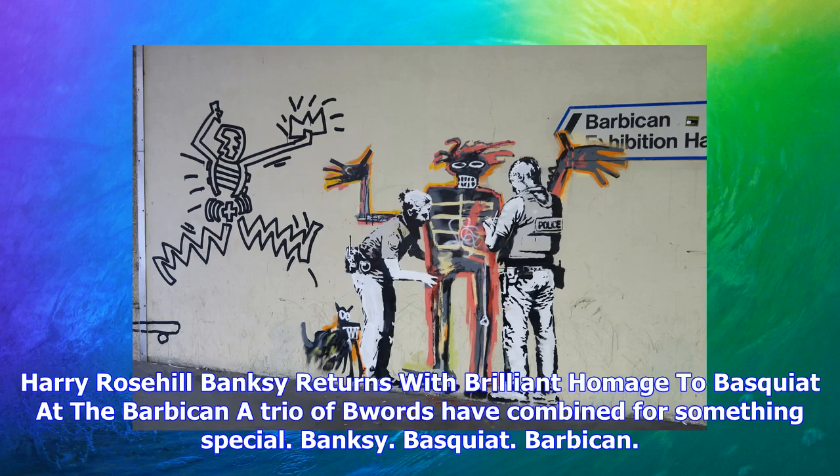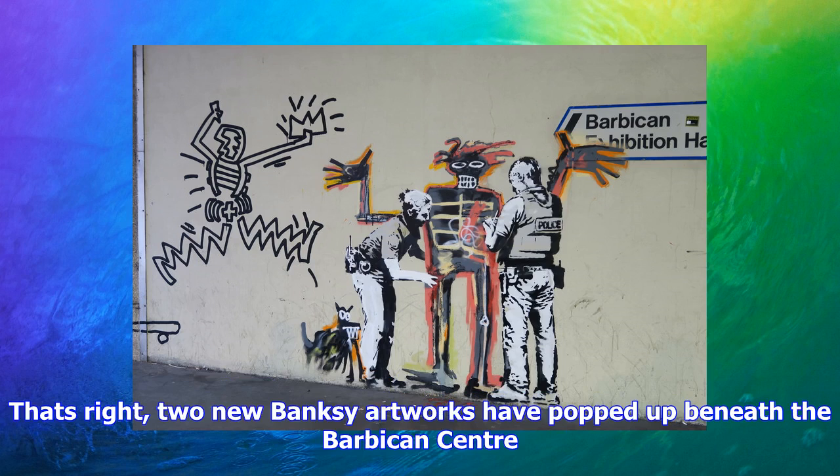Banksy returns with a brilliant homage to Basquiat at the Barbican. A trio of words have combined for something special: Banksy, Basquiat, Barbican. Two new Banksy artworks have popped up beneath the Barbican Center.